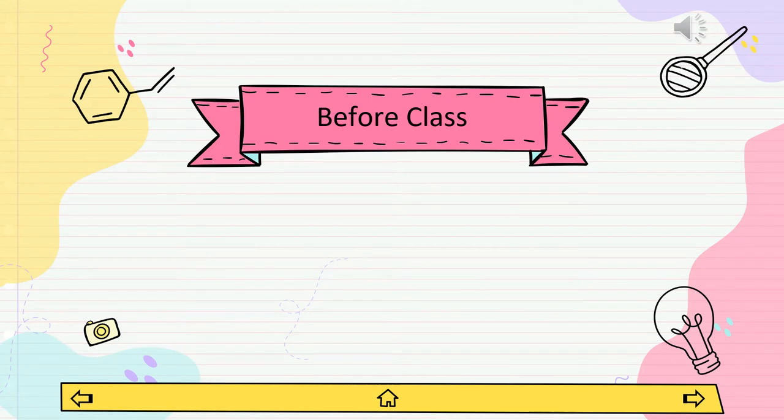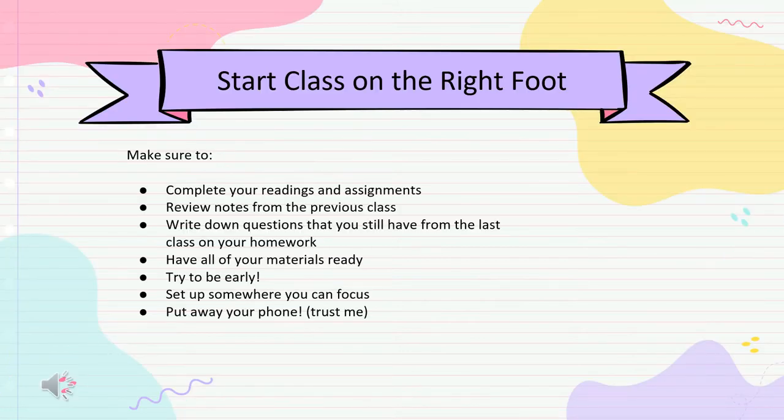Let's talk about some of the strategies you can utilize before class to come prepared. It's important to start off on the right foot, so before class try to make sure you've done the following: review assignments and readings, review previous lecture notes and any notes from your reading, and write down any questions you still have from last class or your homework. Make sure you consistently have all your materials.